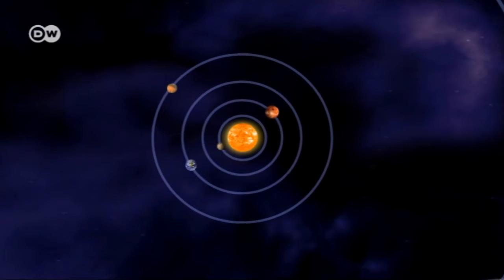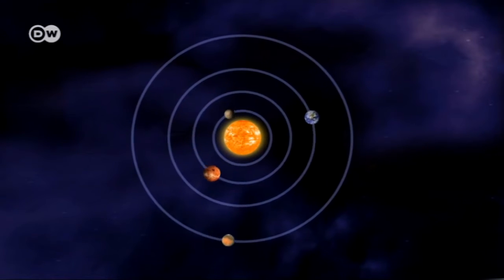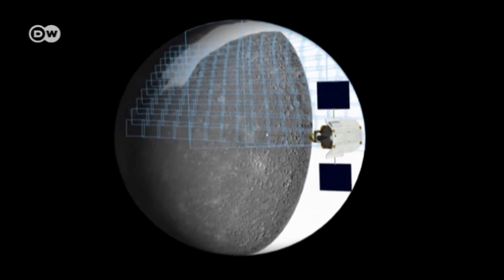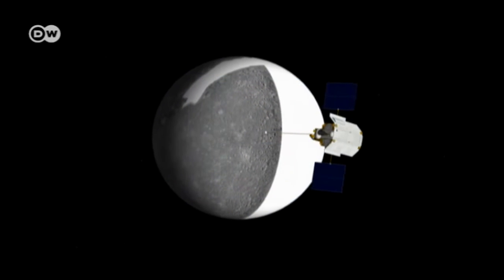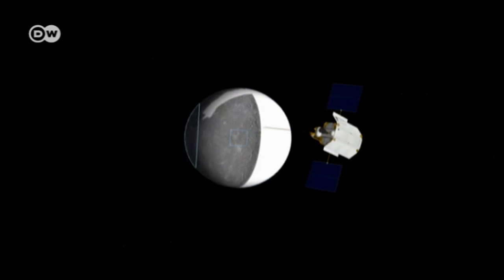Mercury is three times closer to the Sun than Earth is. When the NASA probe arrived back in 2008, more than half of the planet's surface was completely uncharted. Over a period of four years, Messenger carefully and systematically examined the smallest of the rocky planets.